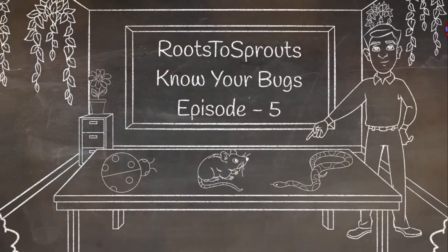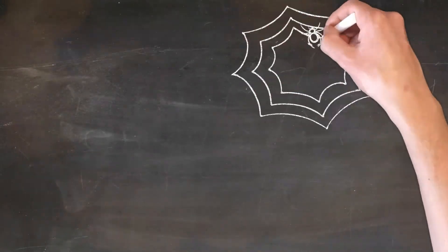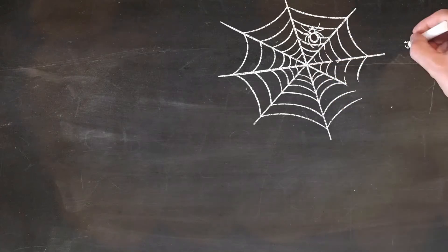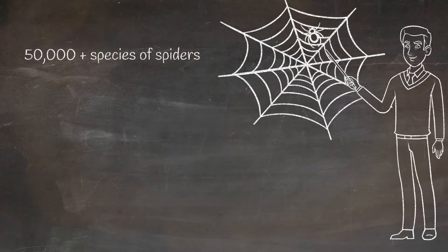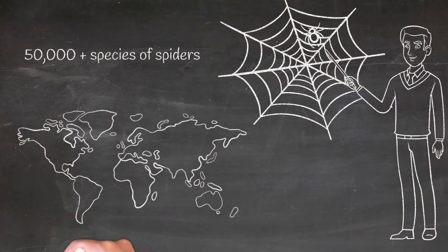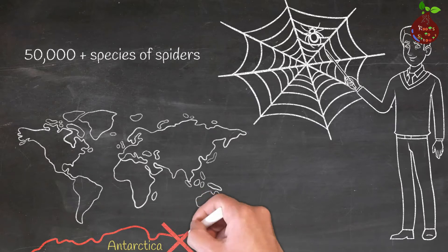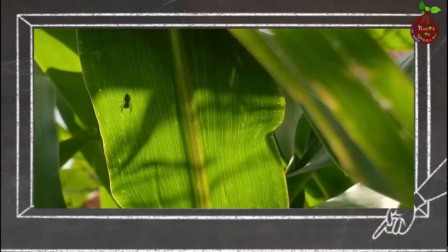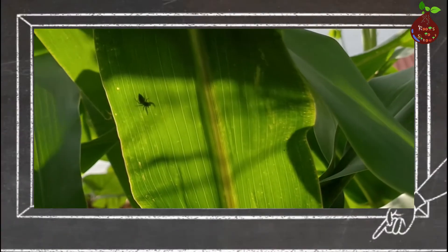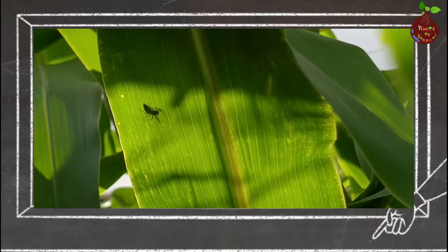Hello and welcome to another episode of Know Your Bugs. In this episode we are going to see a very common insect that we all see in day-to-day life, no matter whether that is house or garden or anywhere. There are over 50,000 species of spiders across the world, except Antarctica. Most of us — I'll include myself — are really scared or creeped out when we look at spiders, because we never know if they are harmful or harmless to humans.